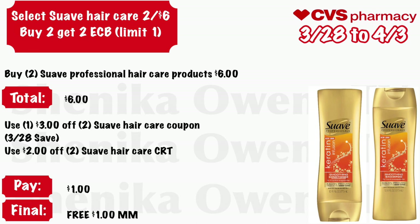Select Suave hair care will be two for $6, and buy two get a $2 ECB, limit of one. Grab two Suave Professional hair care products at $6 — your total is $6. Use that $3 off two Suave hair care coupon coming in the 3/28 Save and a $2 off two Suave hair care CRT. You will pay $1, but get back $2 Extra Care Bucks, making your final cost free and a $1 money maker.